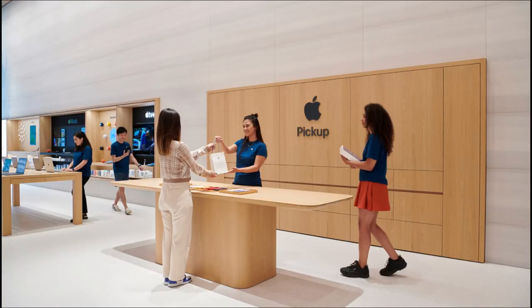What's interesting about the Brompton Road Apple Pickup Zone is that it's on the left-hand side of the store, towards the back. Apple Store blogger Michael Stieber recently wrote about how Apple is actively evolving the placement of these pickup areas in various stores, with different locations and layouts being used depending on the site.